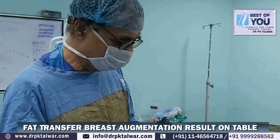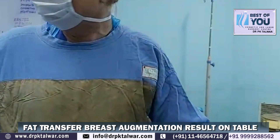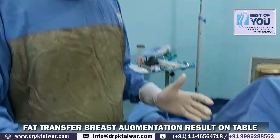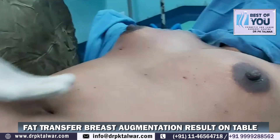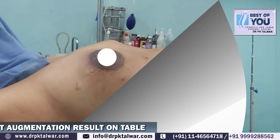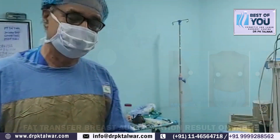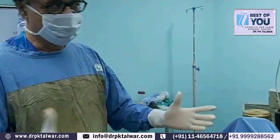Now you can see we have injected almost 230 cc of fat on each side, and the result has come out very nicely. Myself, my anesthetist, technical team, nurse — everybody is satisfied with the patient. And this is what we could achieve. Because now you can see the breast has become very tight. We cannot inject more than that. And we hope that the patient will also be very happy with the results.